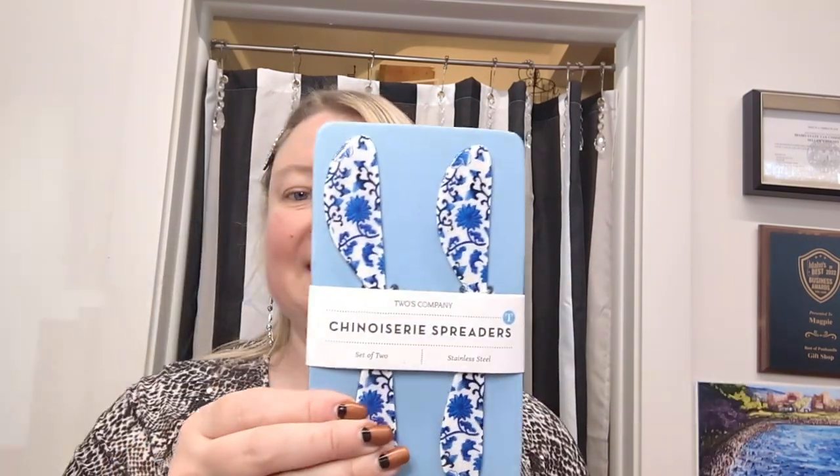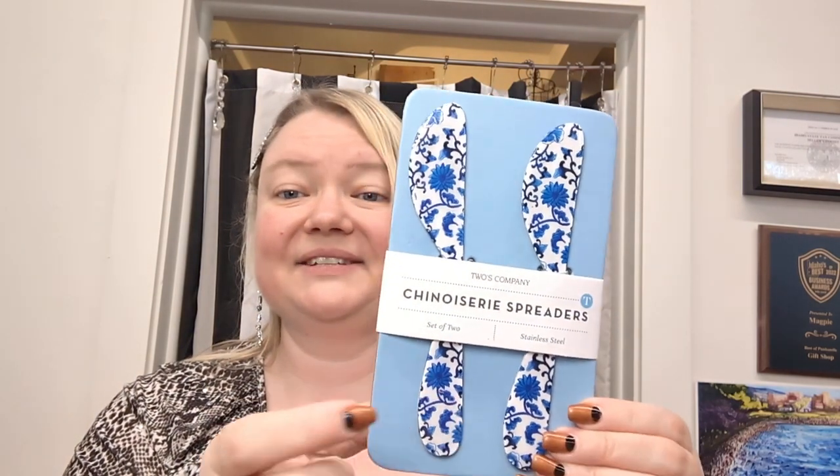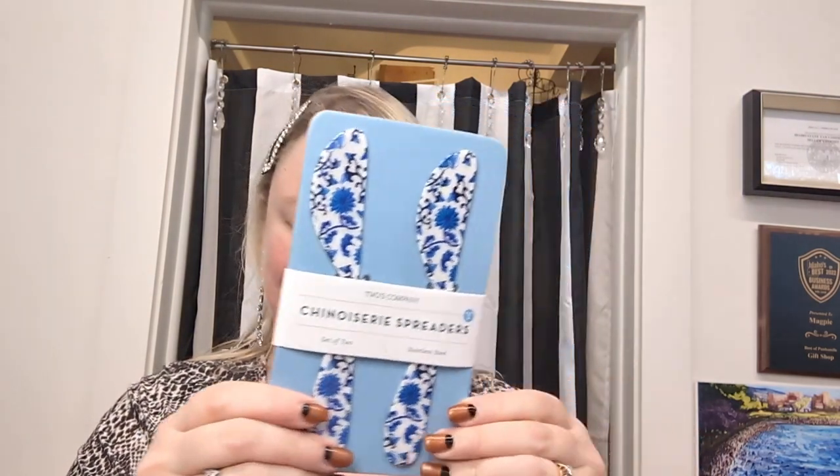Isn't that stunning? We have larger pieces that we've brought in for you like this beautiful stoneware pitcher, a lot of really pretty charcuterie items in blue and white including these spreaders. These are chinoiserie and they're stainless steel so they'll last forever. We even have these adorable little chinoiserie birds.